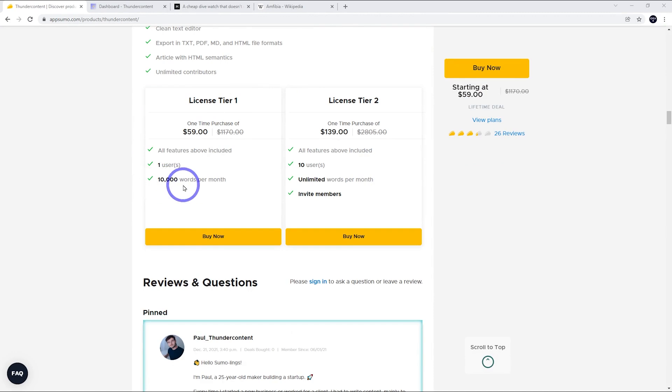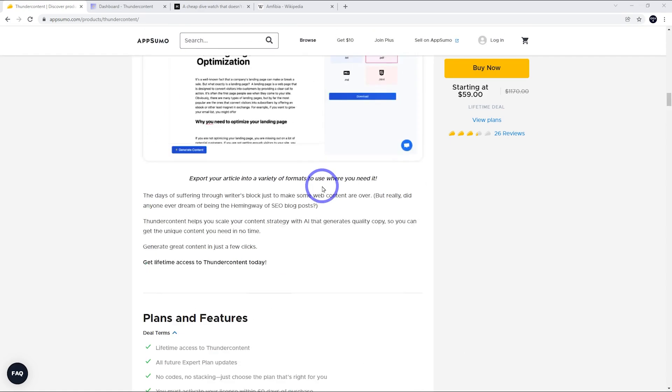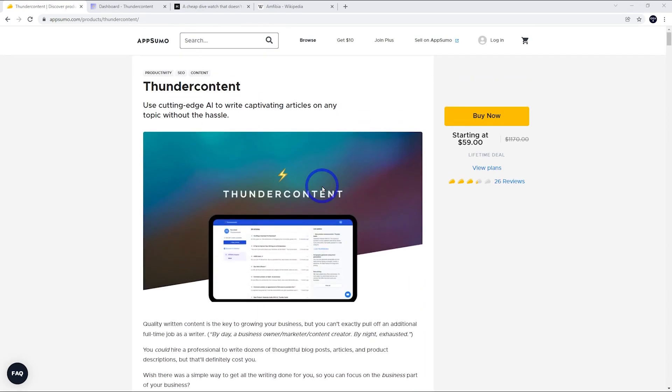License tier one gives you 10,000 words per month, but license tier two is interesting because you get unlimited words per month. There aren't many AI writers that actually give you unlimited words per month, so this is pretty interesting. It is $139, but again, it's just one purchase price upfront. I think this is pretty good value if you're writing a lot of blogs or running a private blog network — this could be a handy tool if it can generate useful blog posts.